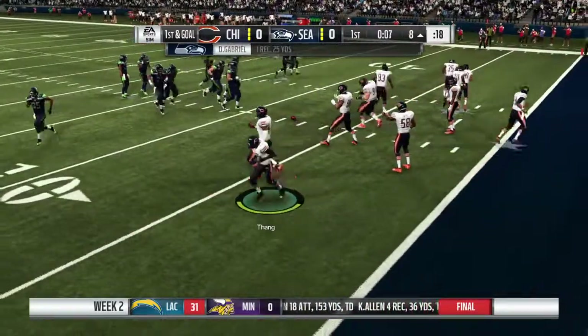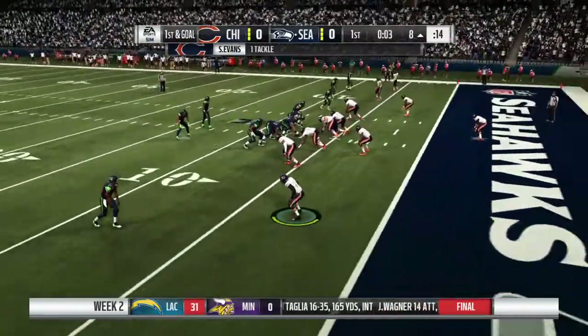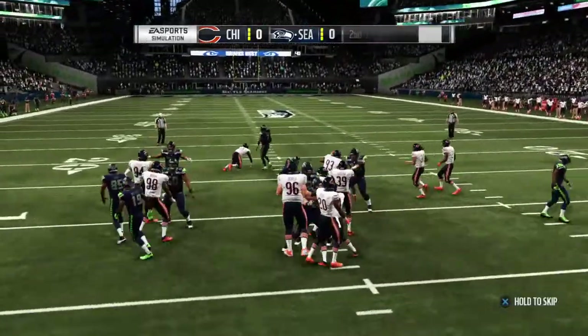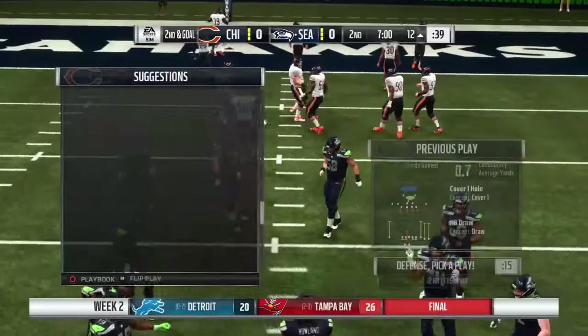An inaugural trip to the red zone here for the Seahawks — first and goal from about the eight. They'll run it now out of the gun, absolutely nobody fooled there. He's going nowhere fast as he's stopped.